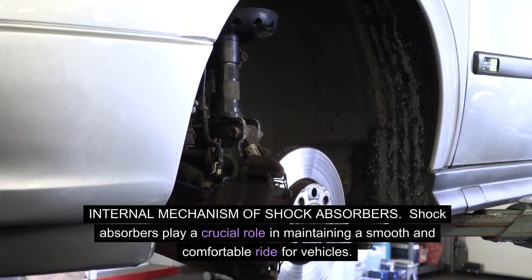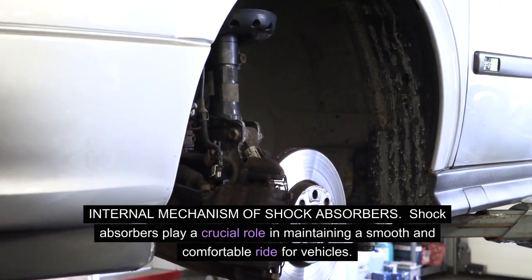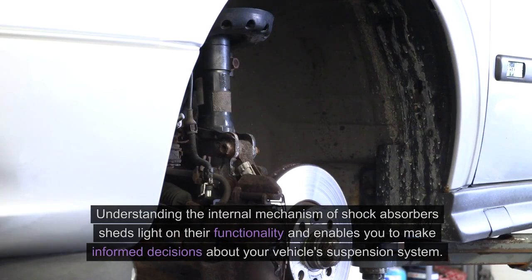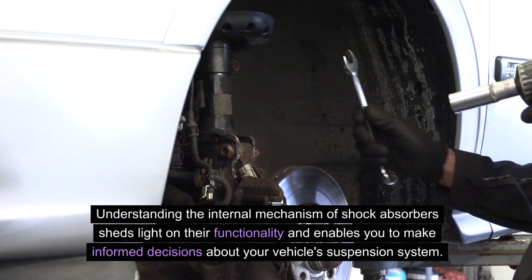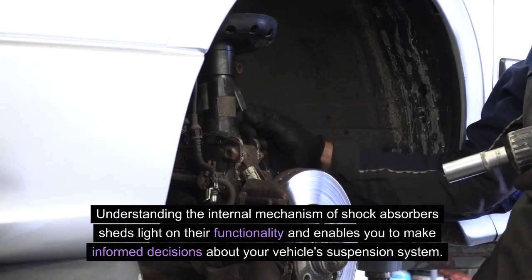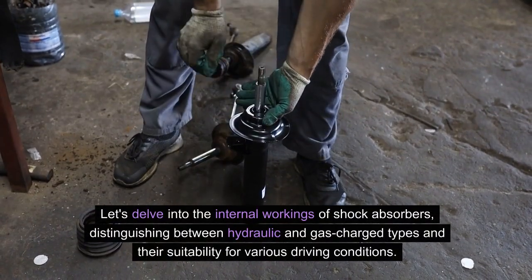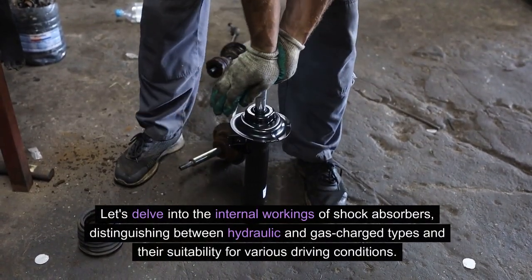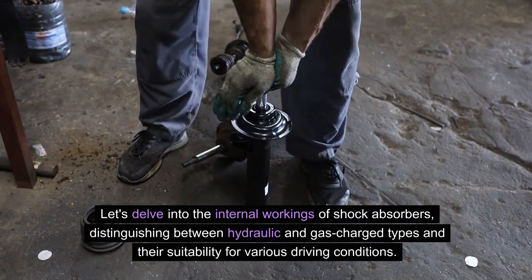Internal mechanism of shock absorbers. Shock absorbers play a crucial role in maintaining a smooth and comfortable ride for vehicles. Understanding the internal mechanism of shock absorbers sheds light on their functionality and enables you to make informed decisions about your vehicle's suspension system. Let's delve into the internal workings of shock absorbers, distinguishing between hydraulic and gas-charged types and their suitability for various driving conditions.